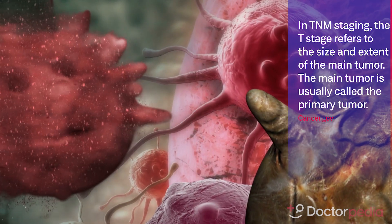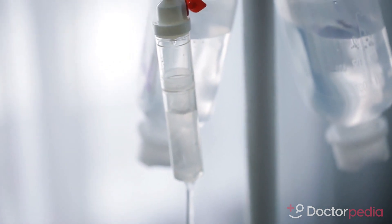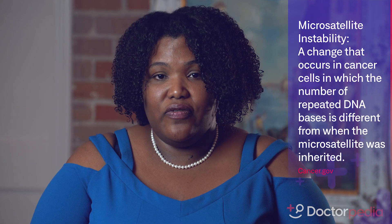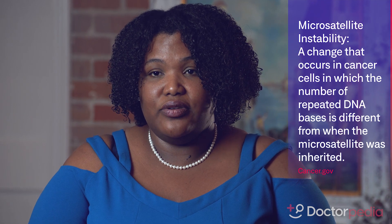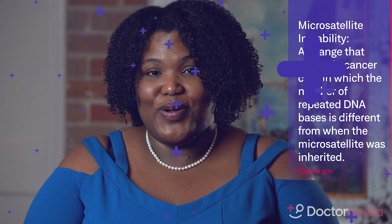Another risk factor that we look at is something called microsatellite instability. If you are MSI high, some of these rules will not apply to you. However, if you're MSS or microsatellite stable, then these risk factors will contribute to you needing chemotherapy.